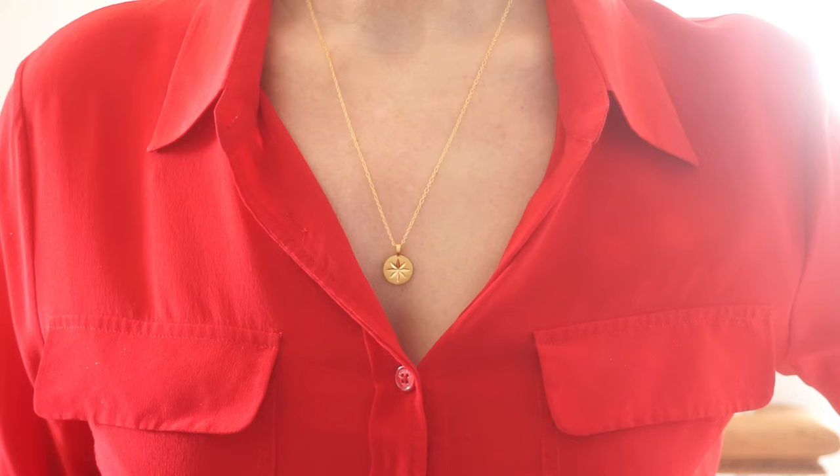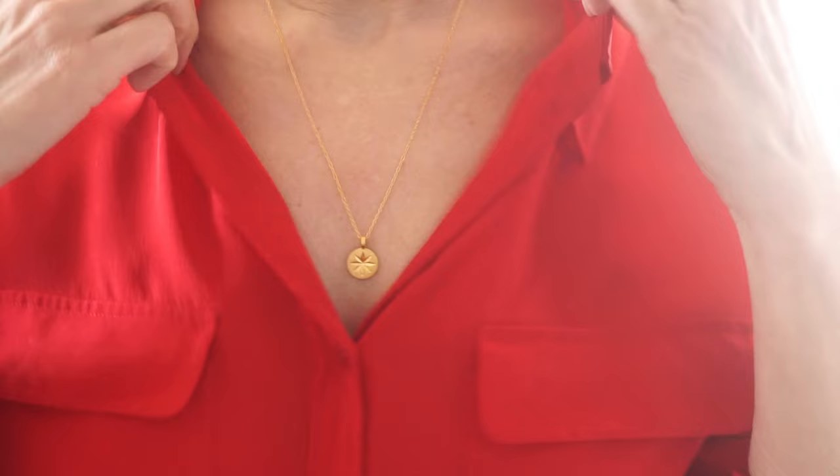The lovely ladies at Monica Vinader have given me a discount code for you. All the details will be below, as well as a link to all the beautiful pieces I've shown you today.